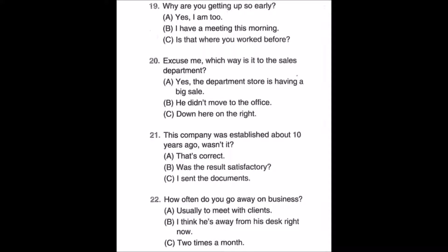Number nineteen: Why are you getting up so early? A: Yes, I am too. B: I have a meeting this morning. C: Is that where you worked before?